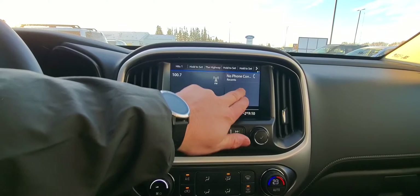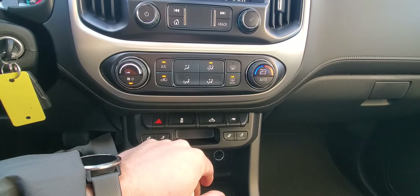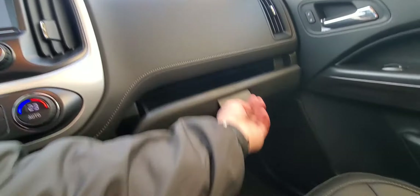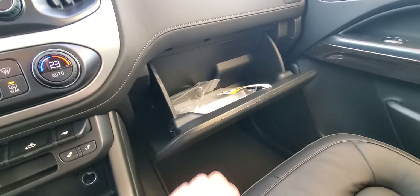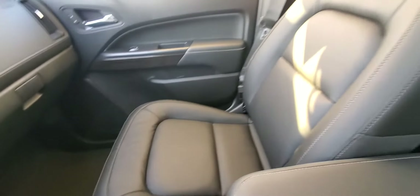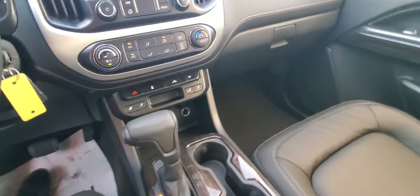Lots of cool features in here. Got all your heated seats, cargo lights, heating controls, big glove box. Nice leather seating — really like that. Generous storage in the middle here. And of course you got this column shifter, which always feels cool — makes it feel a little bit more sporty.